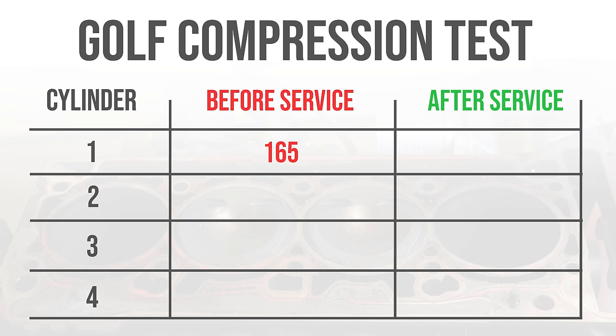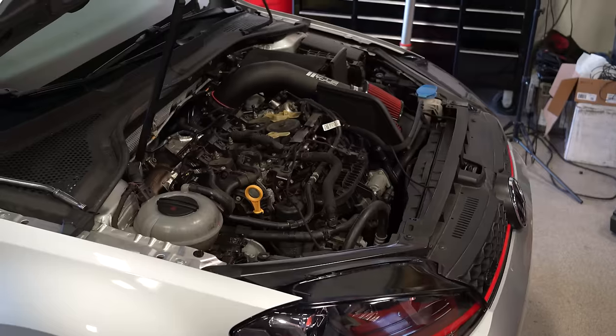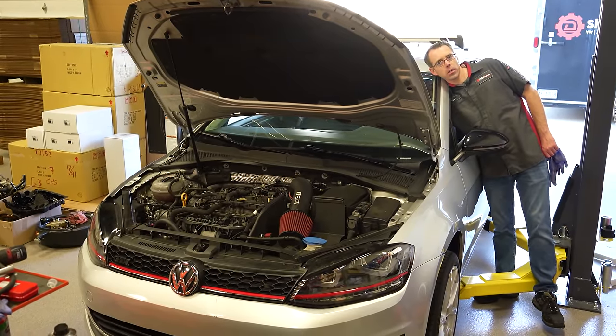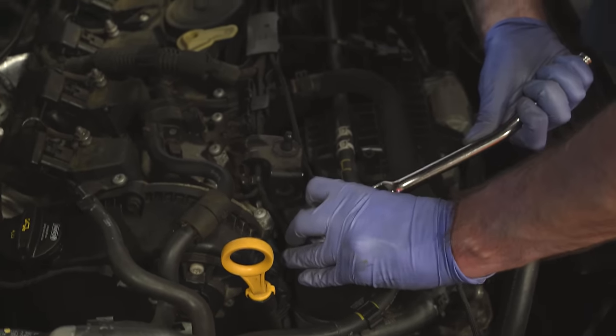Now we're going to check compression before our Liqui Moly engine flush. Cylinder 1: 165. Cylinder 2: 160. Cylinder 3: 160. Cylinder 4: 160. Once we've dumped the entire can in — that's for three to five liters of oil, relative to your motor size — we're going to let this engine run at idle for 10 to 15 minutes and then drain it out and change our oil and filter. We are past 10 minutes now — we're going to shut her down. It was a little ticky along the way and did make some noises.